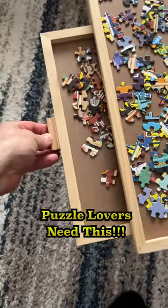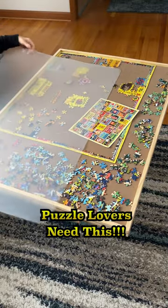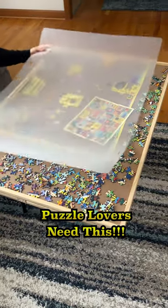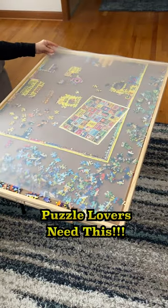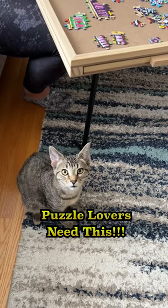It has several removable drawers for storing and sorting puzzle pieces. Best yet, it has a plastic cover so that your puzzle and pieces stay safe, even if you're not yet finished with it. It keeps puzzle piece thieves in check like this guy.